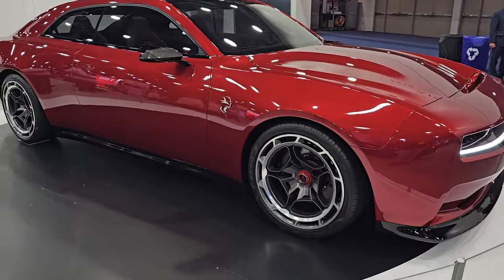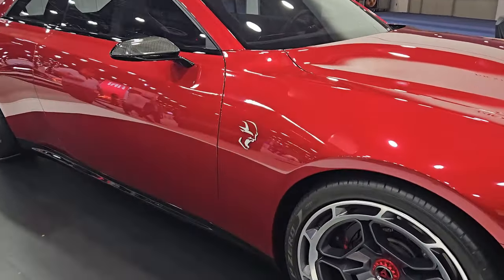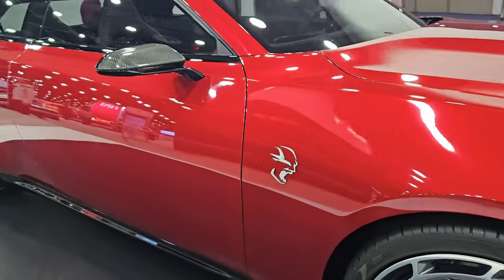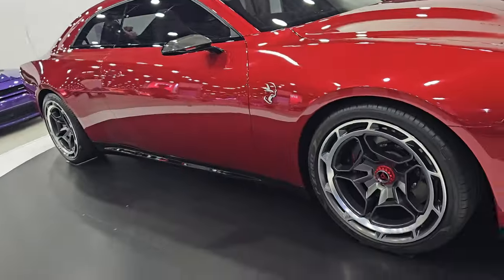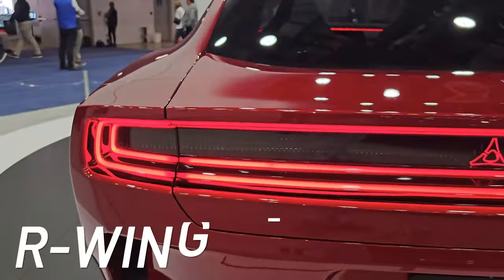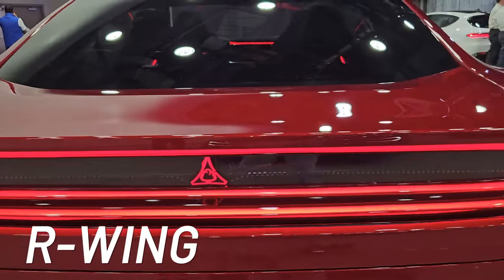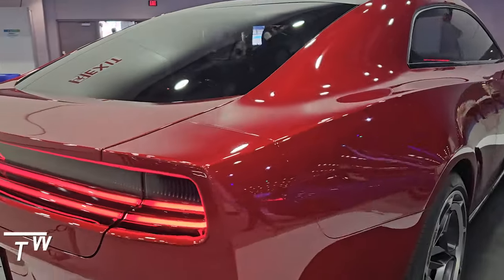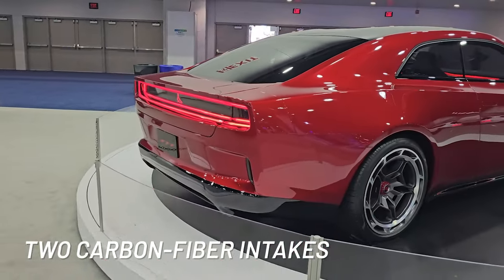Dodge has designed this EV with the original Charger design in mind. It still looks like a real muscle car with a long hood, wide, low stance, wide grille, and front spoiler. Dodge has also included a newly developed R-Wing, which offers a homage to the original Daytona while optimizing the car's aerodynamics. It also features two carbon fiber intakes in the lower part of the bumper to reduce air drag.